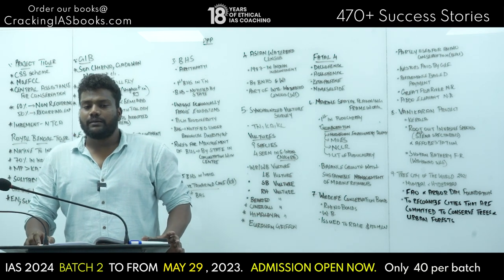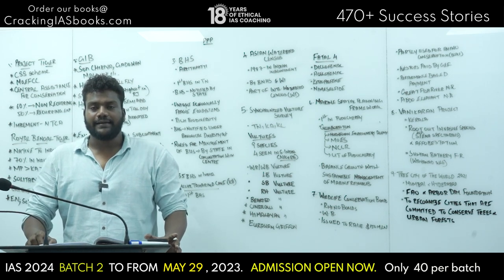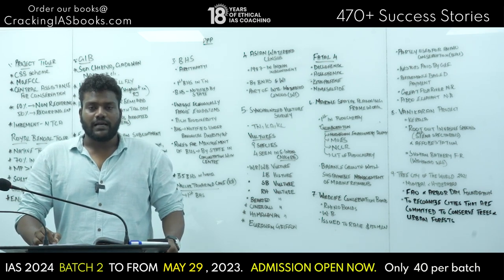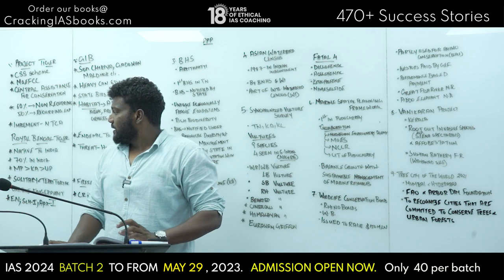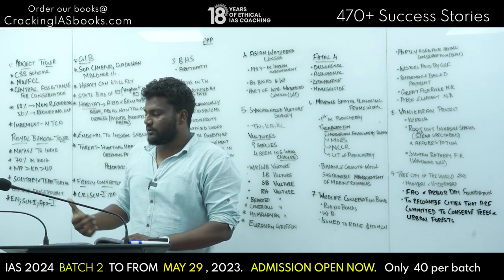Project Tiger is implemented by the National Tiger Conservation Authority — the NTCA. The NTCA is a statutory body under the Wildlife Protection Act.